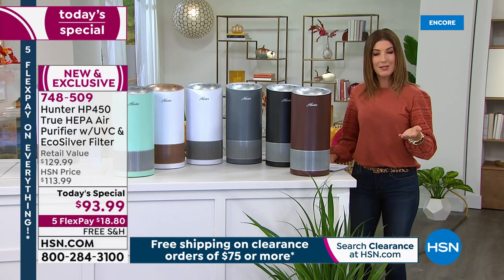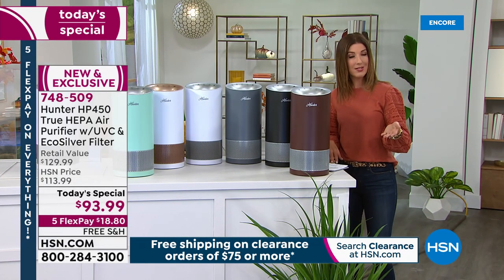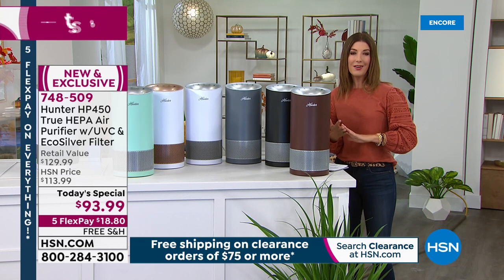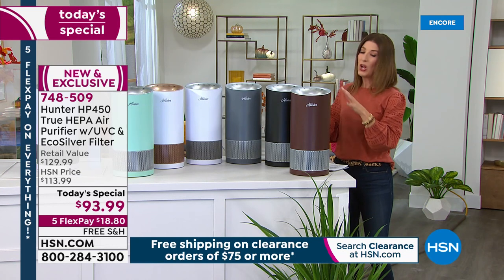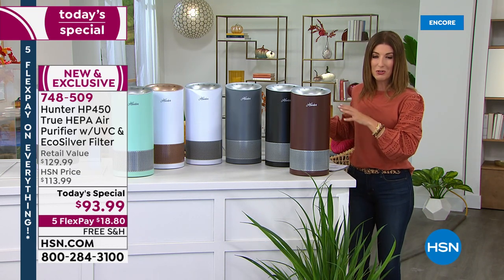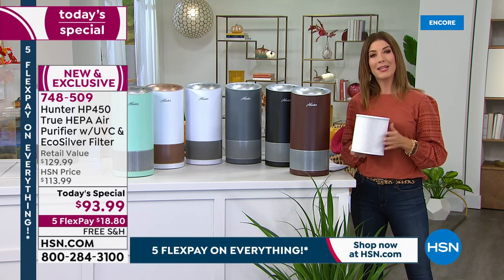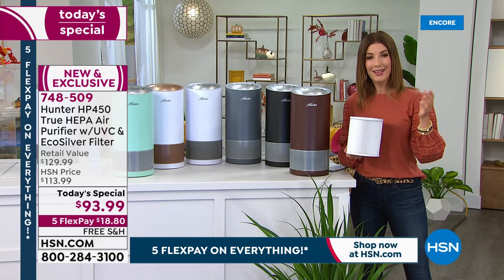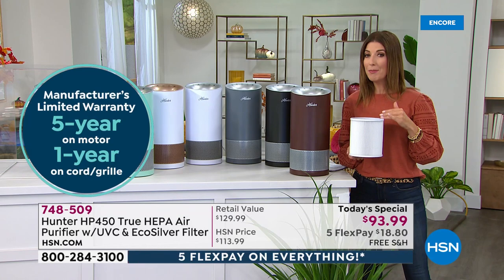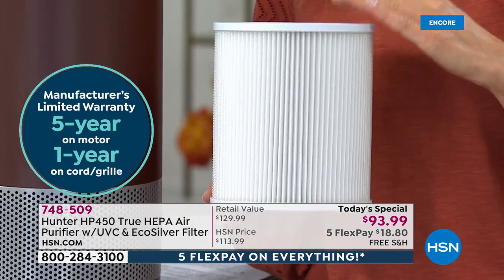You can put this on interest-free payments — less than $20 a month on your major credit card of choice. If you use the HSN credit card, your Zulily, or your Q Card, you also get an extra flex pay. It also comes with a five-year warranty for extra peace of mind. I also recommend locking in your next filter — you can do a single shipment of the HEPA filter or an auto-ship delivery.